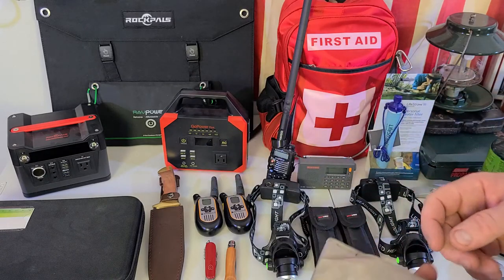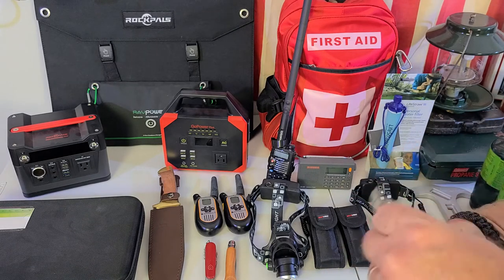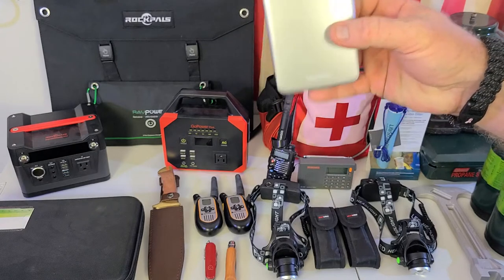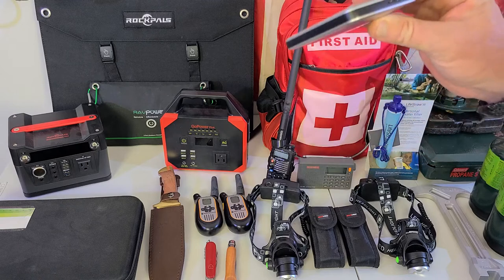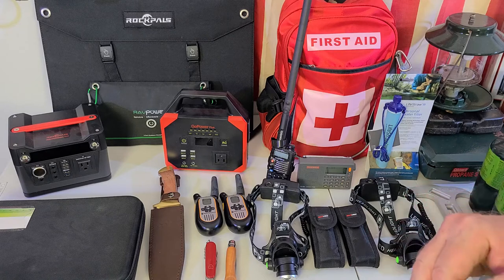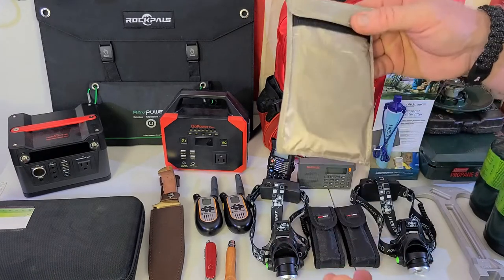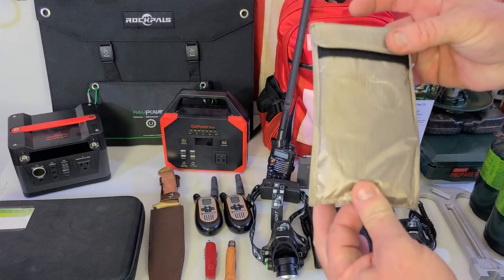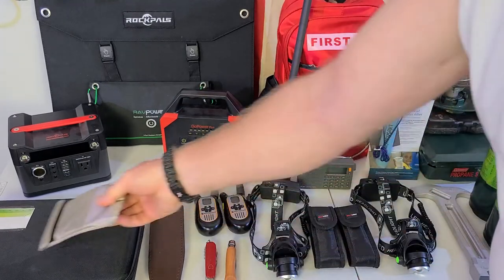Something I'd really highly suggest that most people don't think about: backup your data. This is a one-terabyte external hard drive. You want to back up everything on your computers and put it all on here, then store it in this EMP bag that I purchased online. This will protect it from an EMP or power surge. It's not waterproof, but you can store it in a waterproof container.